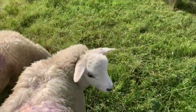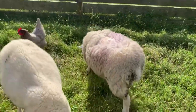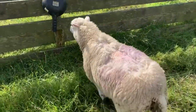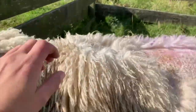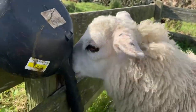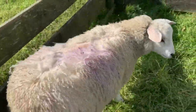Then this little one here is Flopsy. She's just recently had a case of photosensitivity. Basically she reacted to something and she lost all of the hair on her face, her ears and on her back. As you can see, she's getting loads better now, just waiting on her fleece growing back on her back.